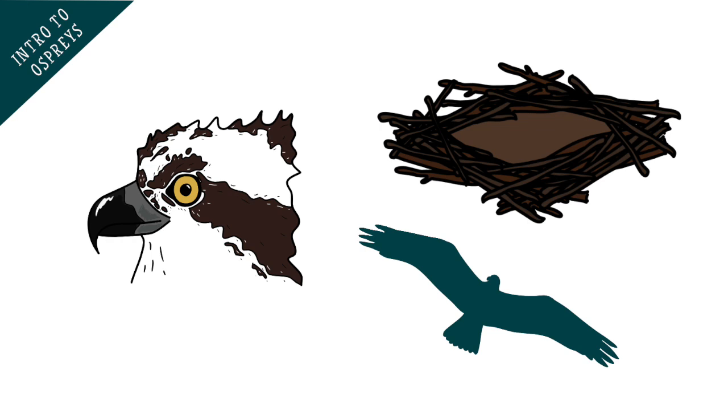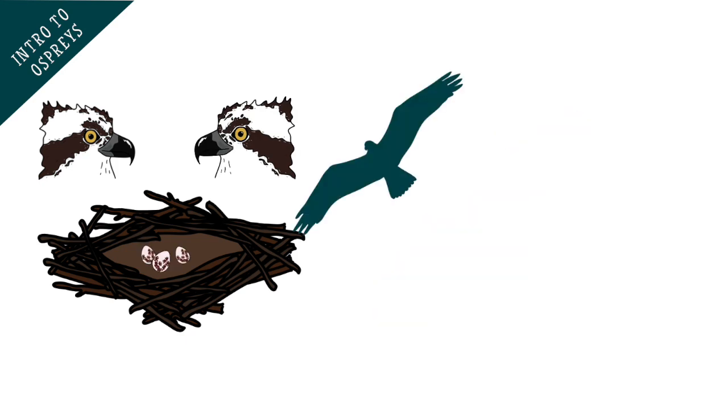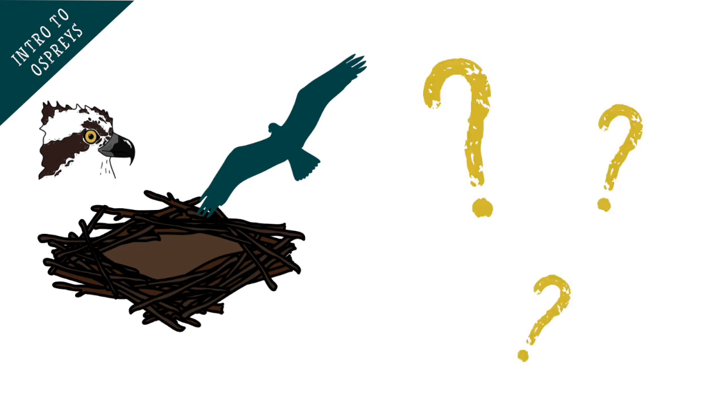There is lots of competition between ospreys for partners and good nesting sites. If an individual comes back from their migration too late, their partner may have chosen another bird to nest with. Sometimes this can result in them chasing the new partner away from the nest, or even kicking out laid eggs. So if you're looking out for them in the spring and summer, where's best to find them?